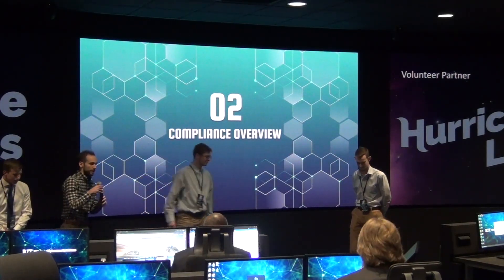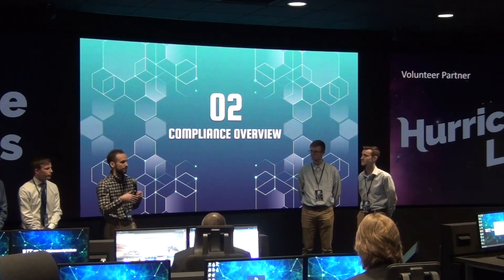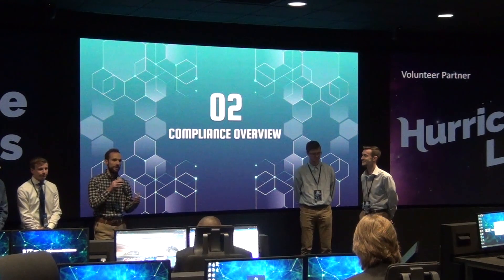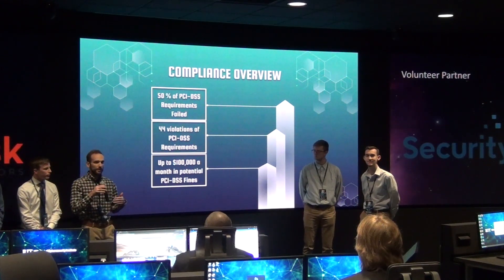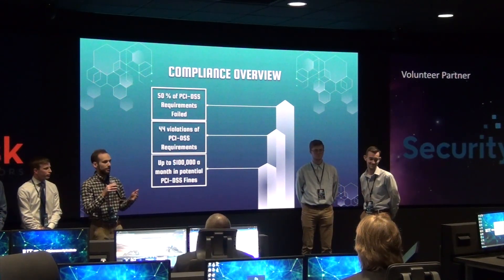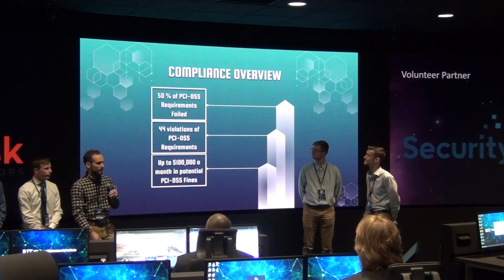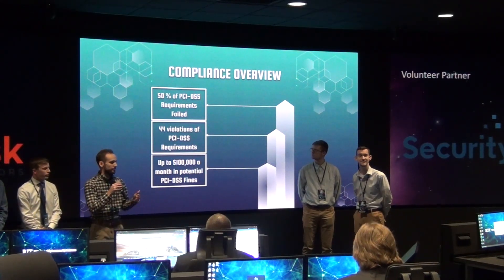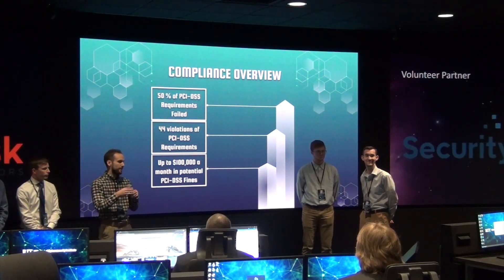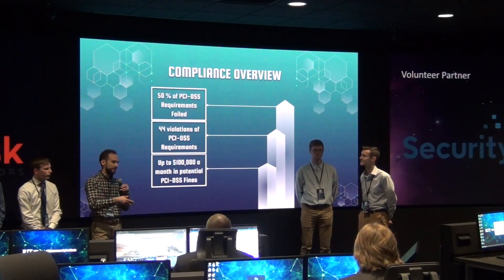Moving on to compliance, we have Phillip. During our testing we wanted to evaluate your company for any compliance issues with potential governing authorities, to ensure that any applicable fines could be kept to a minimum. We evaluated your company based on the Payment Card Industry Data Security Standards, or PCI DSS. There are 12 separate requirements for PCI DSS, and overall we found that about 50% of those requirements had failed, with about 44 individual violations of PCI DSS requirements.